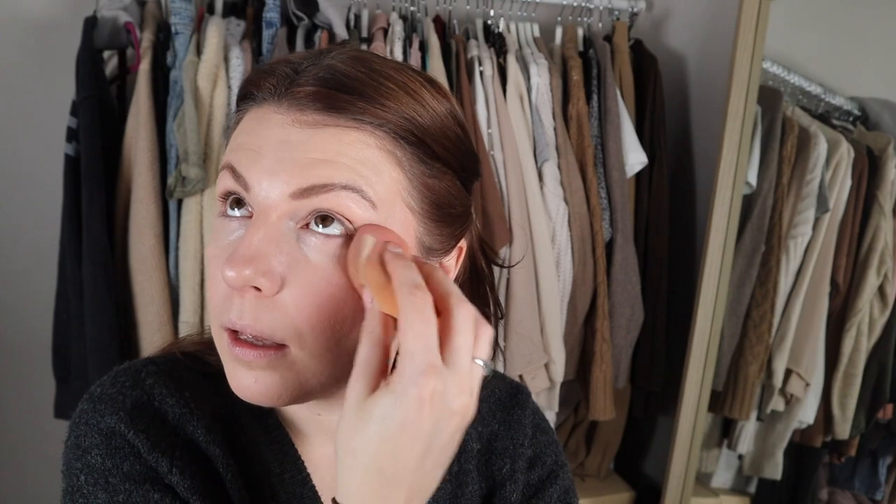I also pulled out this Daniel Sandler Watercolour Liquid Blush - I was so excited to get this when I did, though I hardly ever use it. The colour I have is Cherub. These are one of those things that was all the rage, but it's actually a bit of a pain to use because it's literally liquid and it goes everywhere. Let me see what I can get on my beauty blender. Actually, let me get a mirror involved, because I'm not using my viewfinder - that is not ideal, you cannot really tell what makeup looks like in a viewfinder. Actually that is really pretty, very natural. I don't know why I ever stopped using that.